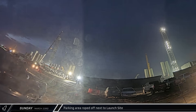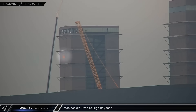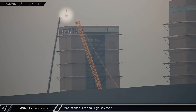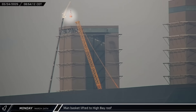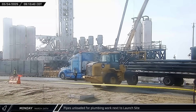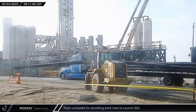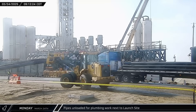Early on Monday morning, crews could be seen roping off some of the parking area next to Rover 2 in anticipation of work on the new plumbing being run to the pad. At High Bay, a manned basket was lifted by crane up to the roof, possibly indicating the demolition crews have taken the internal elevator out of service already. Around that same time, a truckload of pipes arrived and was offloaded along the roadside next to the launch complex.